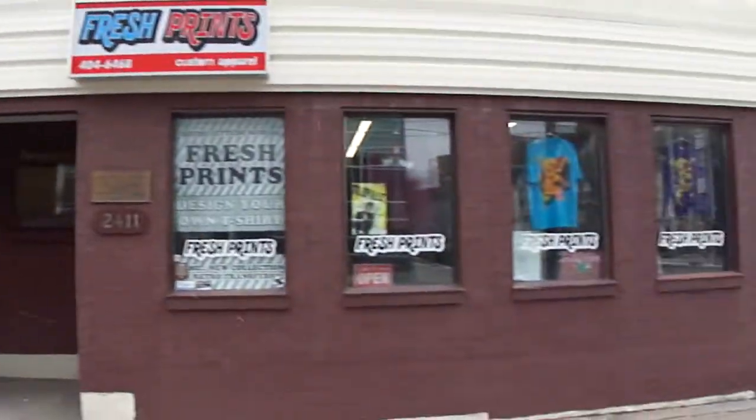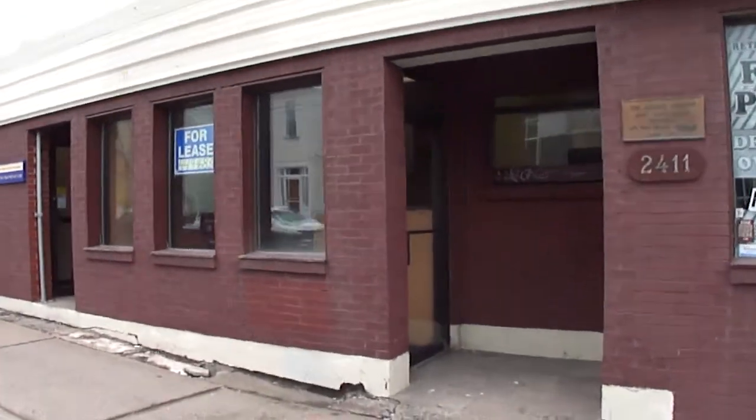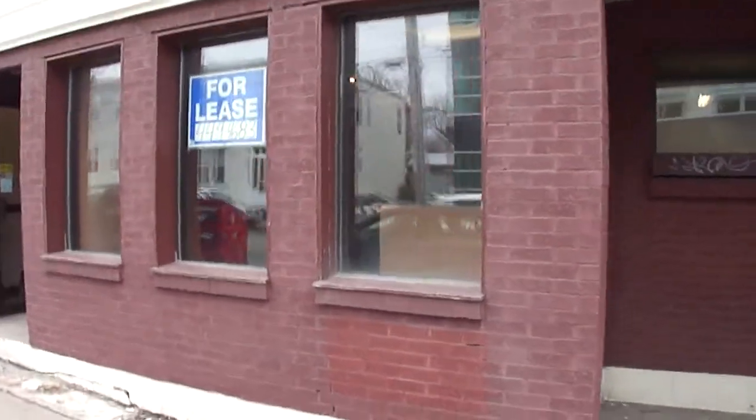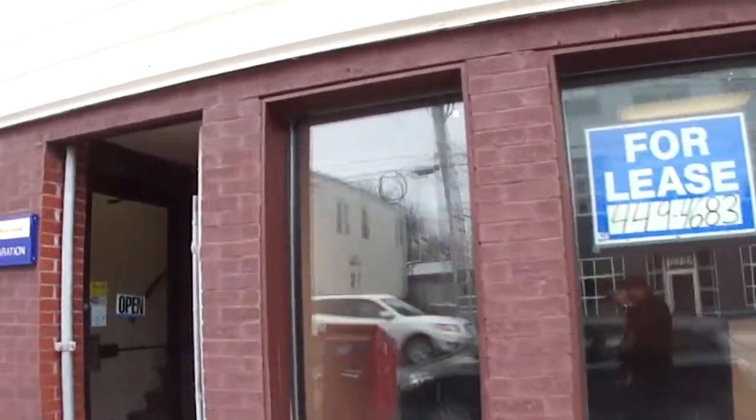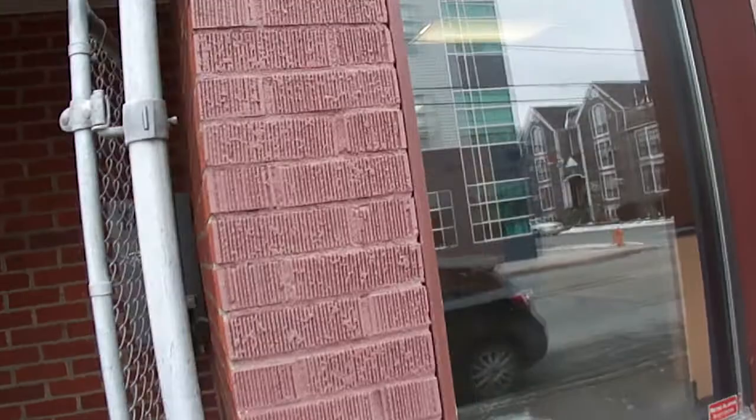Unfortunately we wouldn't have the end cap, so we would have the site on the left hand side. Now there is a set of stairs we're going to see as soon as we go in. Those stairs can be removed and the landlord would have an ability to access the upstairs through that door there. And this would be our entrance.